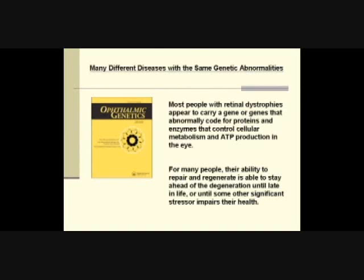What researchers are realizing is that, the more they study this, they're finding genetic abnormalities in the majority of people with retinal dystrophies — which I refer to as the broad umbrella description of all these diseases. Most people have some kind of a genetic abnormality. One key gene that's been identified influences your ability to handle and produce ATP, and it's the same gene implicated across all of these diseases.